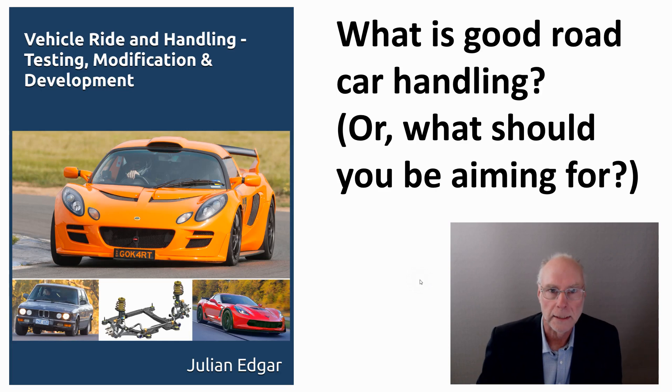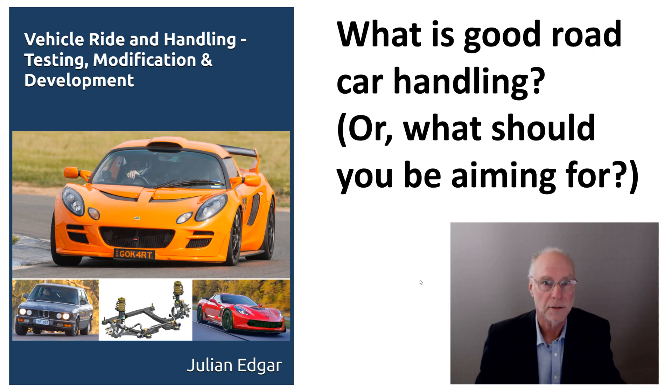Hello, my name's Julian Edgar and I'm the author of this book, Vehicle Ride and Handling: Testing, Modification and Development. What I want to do in today's video is look at the topic of what is good road car handling, and what you should be aiming for when you modify the handling of your road car. Let's take a look.